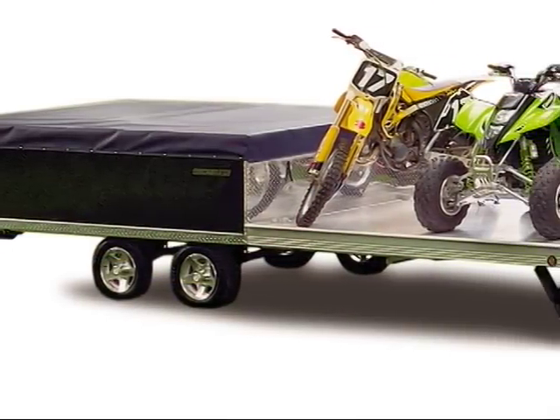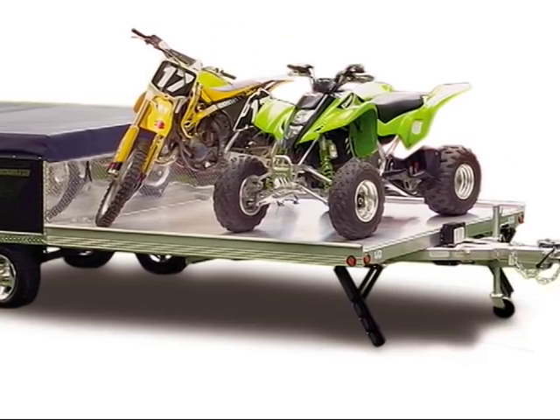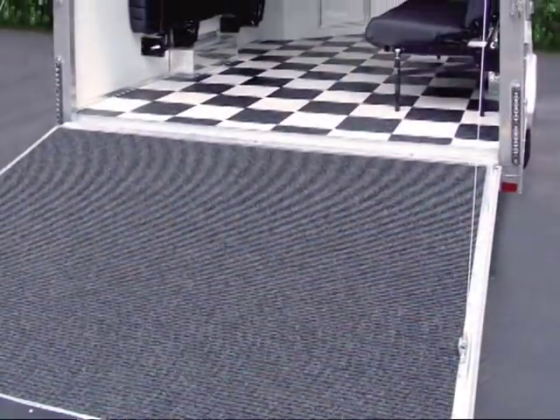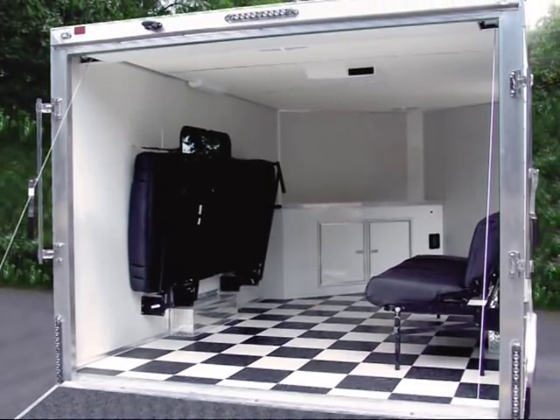Quicksilver also offers the most affordable toy haulers on the market, with room for your motorcycles, ATVs, even snowmobiles — including an enclosed toy hauler that provides a great place to hang out or sleep during a weekend of fun or racing.